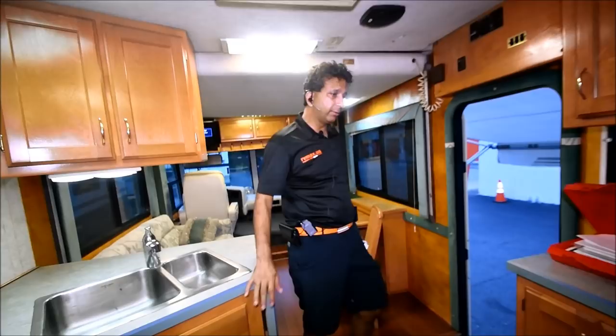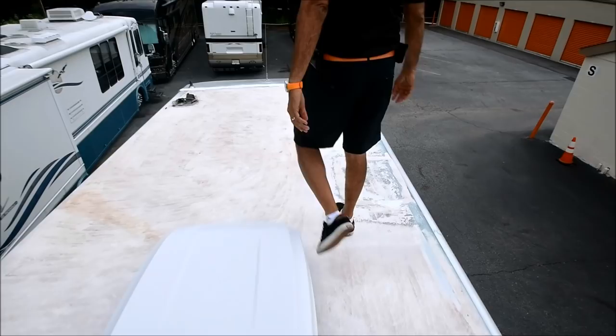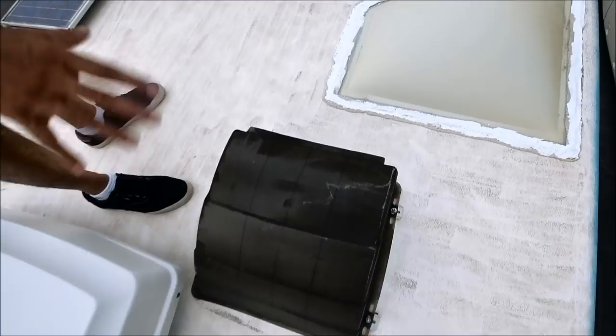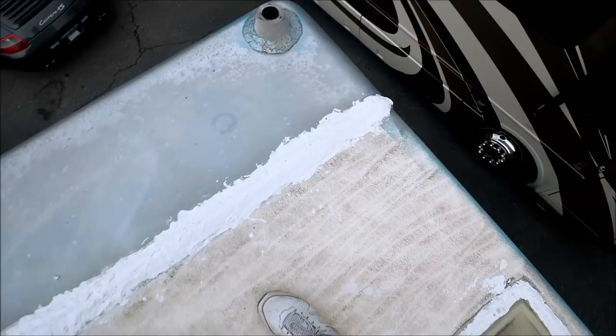We're on top of the roof on this 1997 Safari Track — about 26-27 feet long. It's got a fiberglass roof. The front seal has recently been re-sealed. The air conditioner looks a little later model — low profile style. There's a max airflow vent so you can open it while it's raining. The bathroom skylight and back seal have recently been sealed as well. There's a small solar panel. The refrigerator vent looks good. Everything looks good up here — nice solid fiberglass roof, no worries.